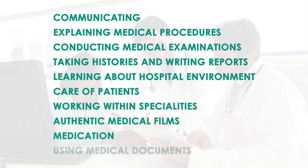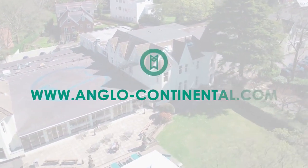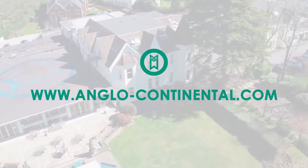Topics also include working within specialities, authentic medical films, medication, side effects, dosages and contraindications, and using medical documents. Anglo-Continental looks forward to welcoming you onto our English for Medicine programs.